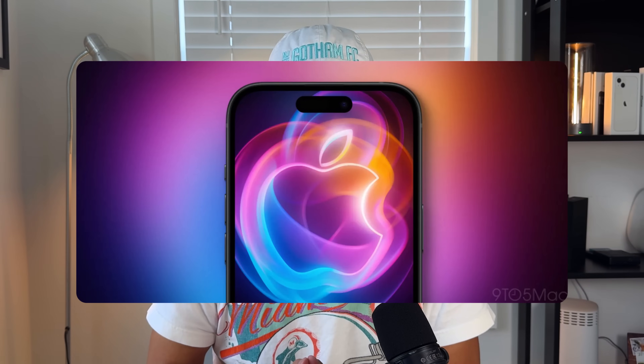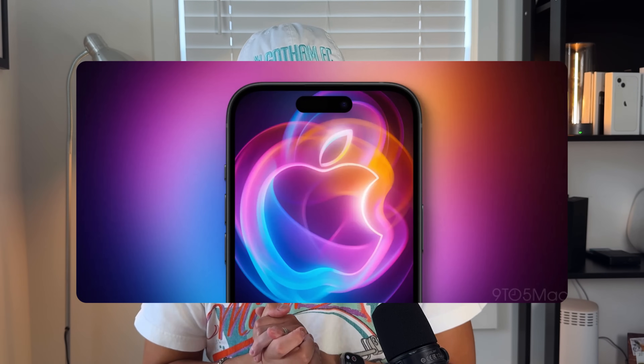We are about one week away from Apple announcing their brand new iPhone 16 lineup of phones. In this video we're going to talk about 16 changes from the 15 to the 16 lineup and exactly what to expect from it.